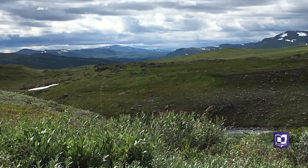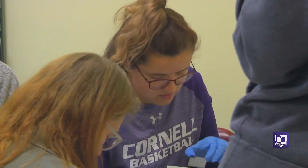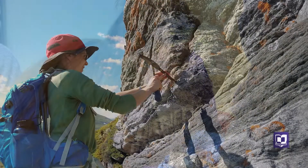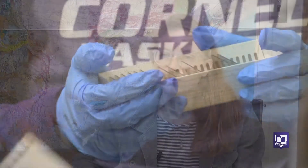To figure out the answers to these big questions, they're studying the mountains at a microscopic level. Walsh collected rocks from Sweden last summer for this research project. We're analyzing thin sections of these rocks for minerals.